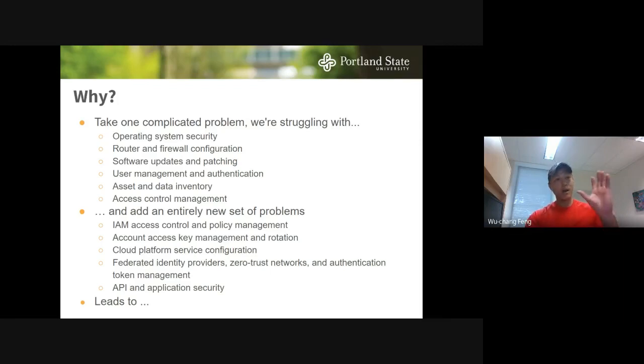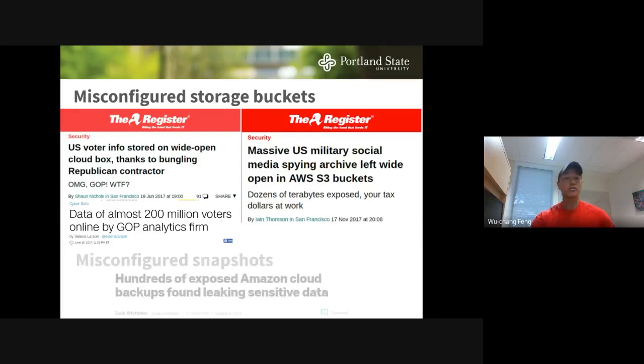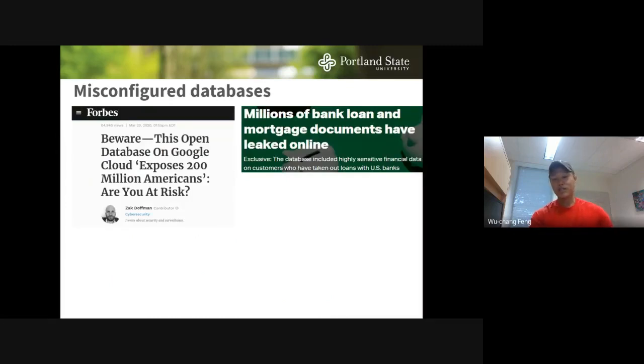This problem leads to a lot of issues showing up in the press. Misconfigured storage buckets is probably the number one thing reported — two-thirds of the American population's data was leaked online with an open bucket. The military lost terabytes of social media data. We also see misconfigured machine snapshots — backups of running instances left exposed — and misconfigured databases, like mortgage and loan documents leaked via an open Elasticsearch instance.